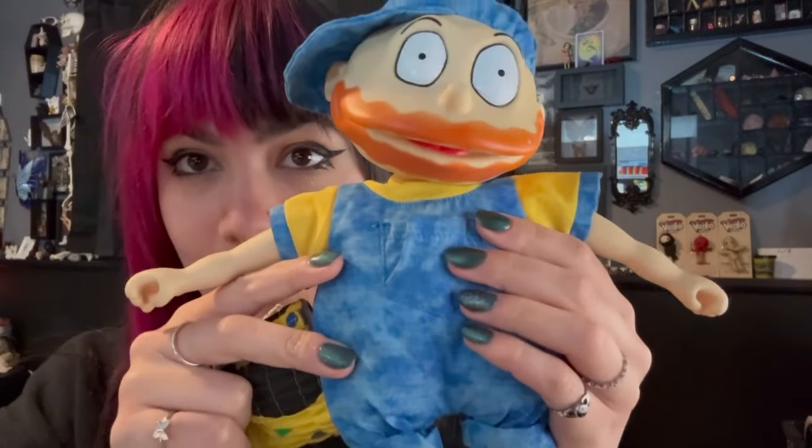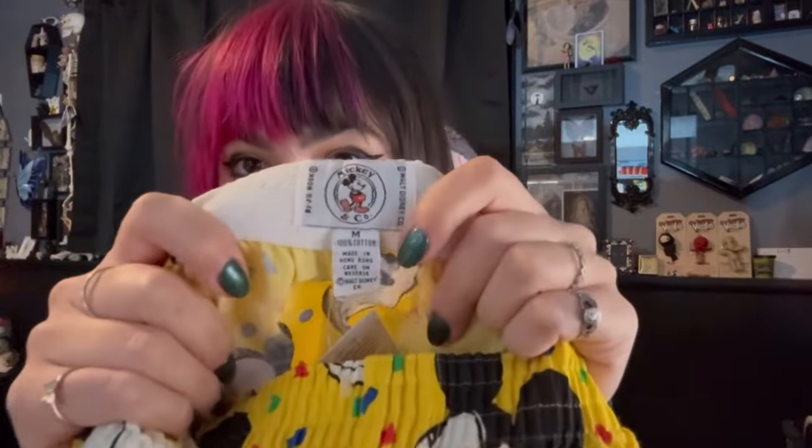The next order we have going out — everything that's bundled together, I'm going to show you guys. We have going out to ADHDave: he got Tommy Pickles for $5, and he also got one of my new old stock Mickey Mouse boxers — kind of a cool piece. So he paid $5 for Tommy Pickles and $7 for these.